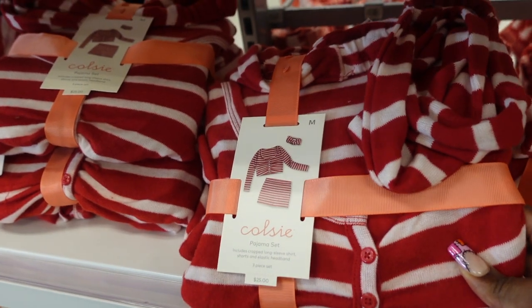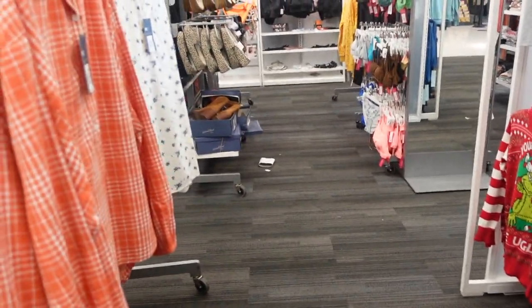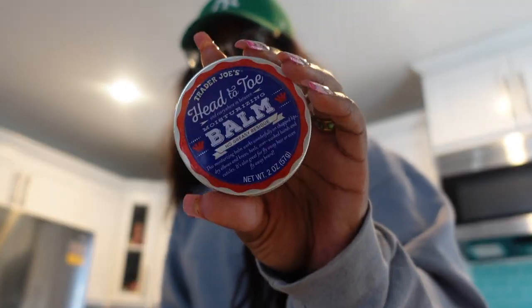Oh my gosh they already have Christmas stuff, what about Thanksgiving? So I finished at Target and Trader Joe's. I was riding on my scooter and literally my Trader Joe's bag broke while I was scooting and some of my food fell out. Quick rundown of what I got: some peppers, banana bread which is my favorite, and some tomatoes.